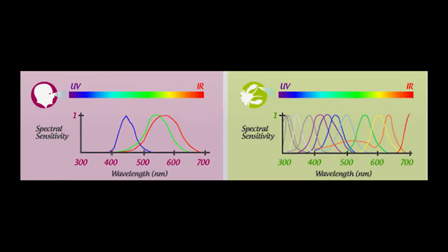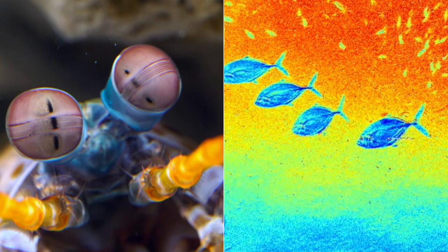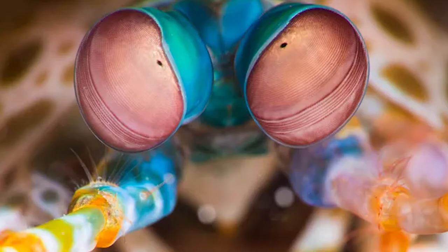The mantis shrimp has 12 cones in total, so the world they see is so much different from ours to the point that it's hard to imagine. Their eyes can detect cancer and neuron activity based on studies that have been done. They can also see colors that for us are just outside our range of vision — ultraviolet and infrared. As far as we know, the mantis shrimp has the most unique eyes in the animal kingdom.